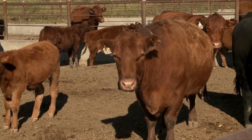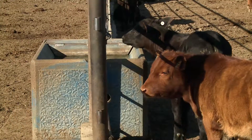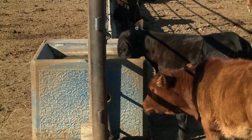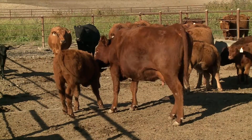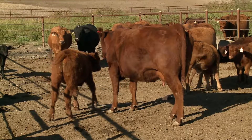There are some management things we need to take into account as we think about dry lotting. Obviously we need plenty of bunk space. We need to make sure we have water, and in a situation with pairs, that calves can easily get to the water. Having an area where those calves can get away from the cow — especially during the breeding season — and providing some shade for those calves is really important, but those are things we can manage through.